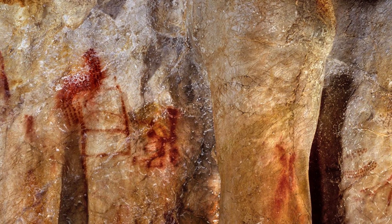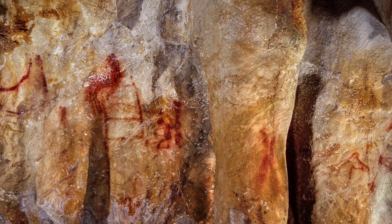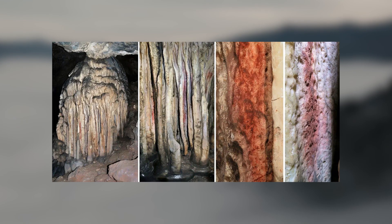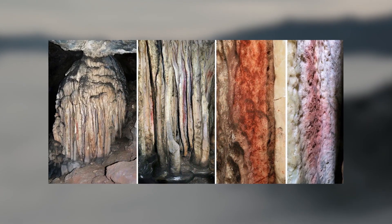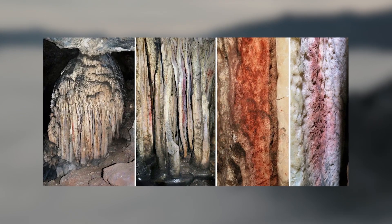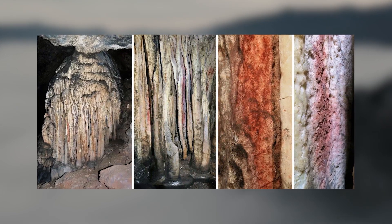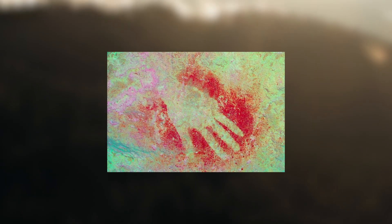In La Pasiega in northern Spain, researchers found that a red linear motif is more than 64,000 years old. In Ardales, southern Spain, various red painted stalagmite formations date to different episodes of painting, including one between 45,300 and 48,700 years ago, and another before 65,500 years ago. In Maltravieso, in western central Spain, researchers found that the red hand stencil is older than 66,700 years.